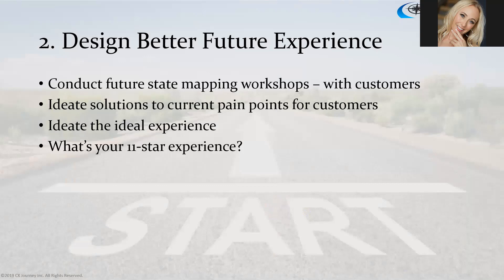The second way we use journey maps to improve the experience is to design a better future experience. We conduct future state mapping workshops with our customers — this is about ideating solutions for current pain points and then ideating the ideal experience of the future. There are a lot of different approaches you can use for ideating this great future experience.